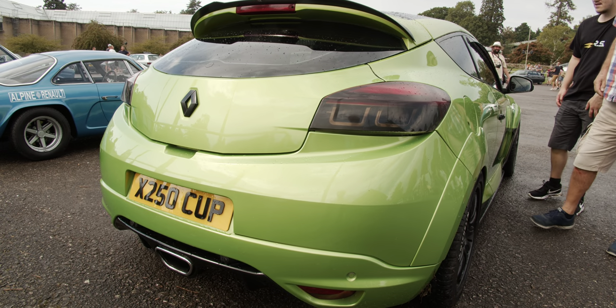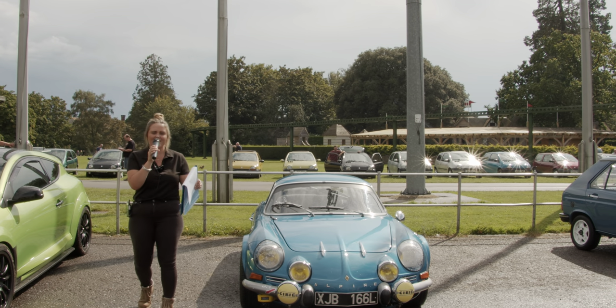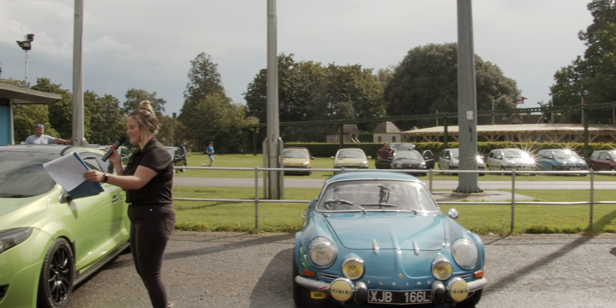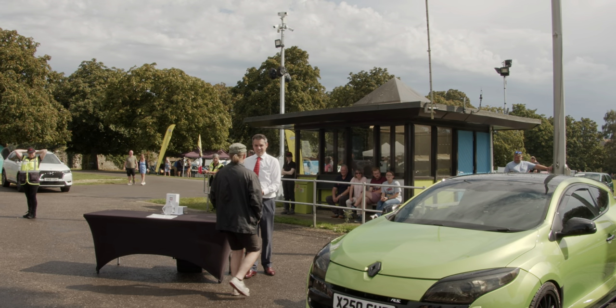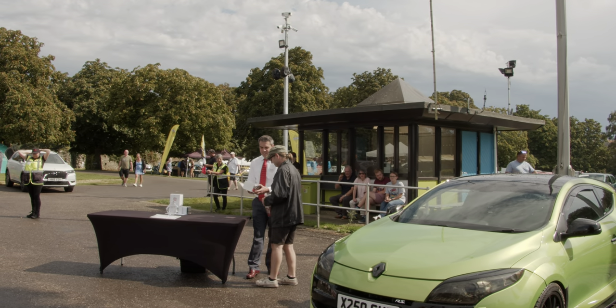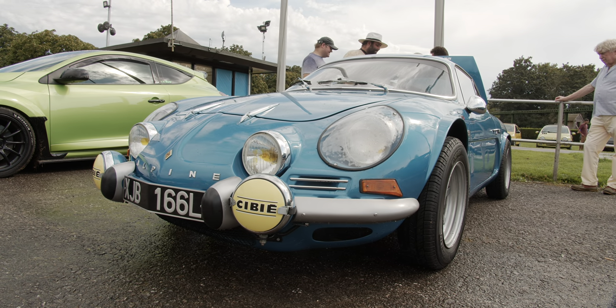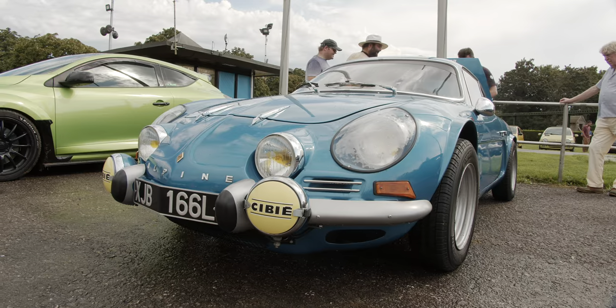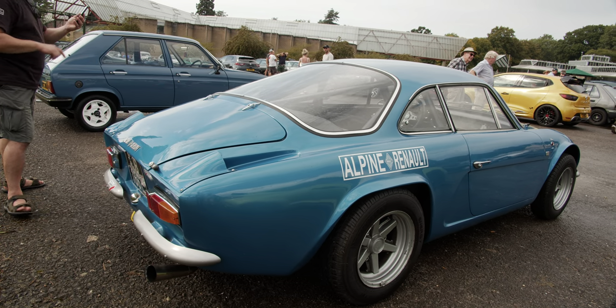The next runner-up is the Alpine Renault A110. If you would like to come and collect your prize — we've got another Autoglym, kindly donated by our sponsors Autoglym. We've had it exactly a year to the date, which is quite unique. I've done lots of work to it: brakes, bumpers and paint, and it's very pretty and unique, which is a good reason to love your car.